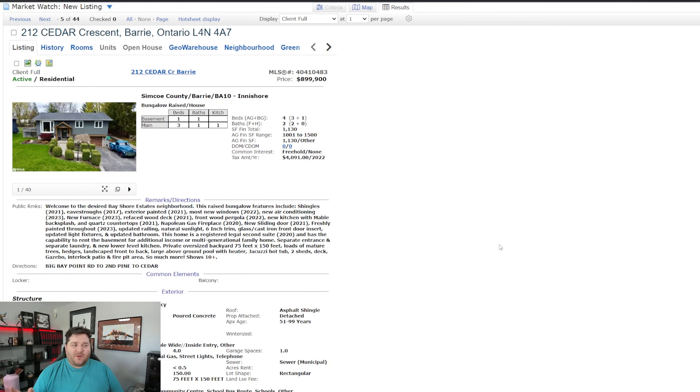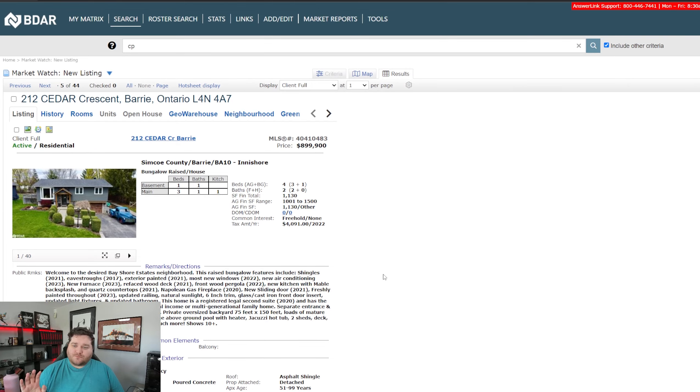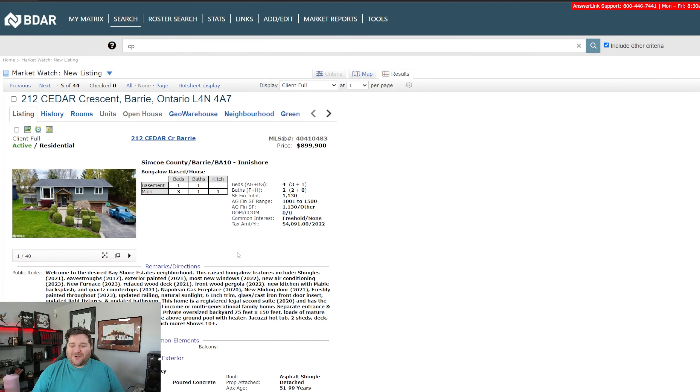So today I've got a property — 212 Cedar Crescent, it's in Barrie, $899,900. This is obviously less inside of our first-time homebuyer territory that I might usually stick towards, but it's a pretty cool property. This is listed by Century 21 BJ Roth.